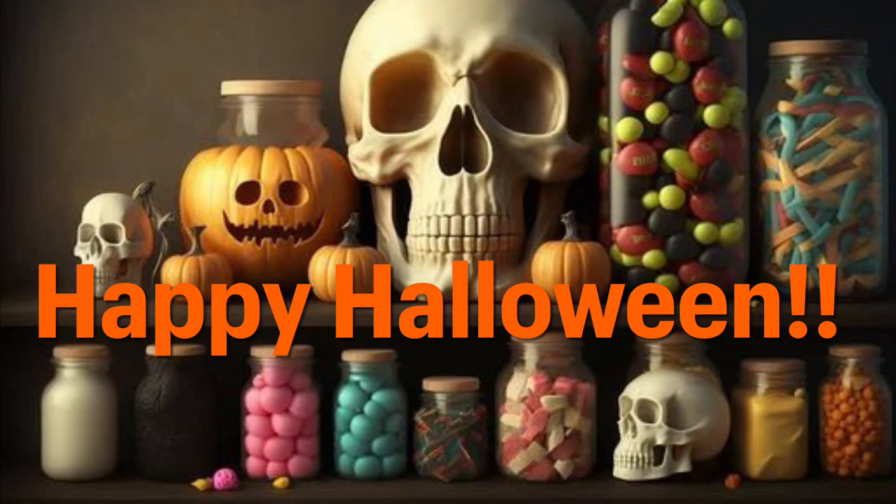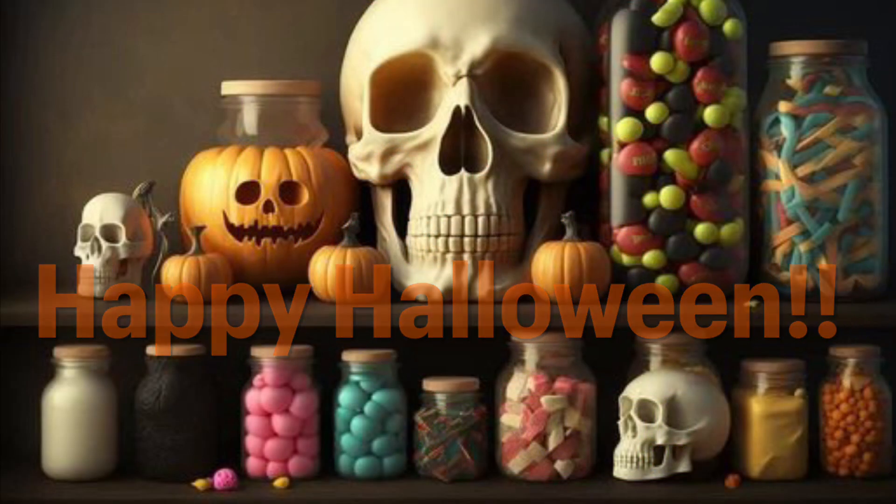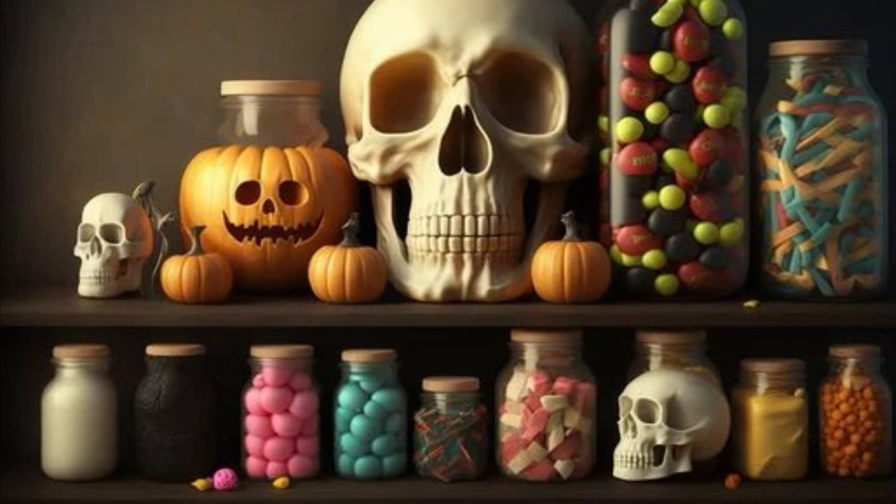Alright guys, that's all I have for right now. I do have some cheap pickup orders to share with you, but I will do that after I pick them up. So I hope you guys have a great shopping day, and happy Halloween! Bye.